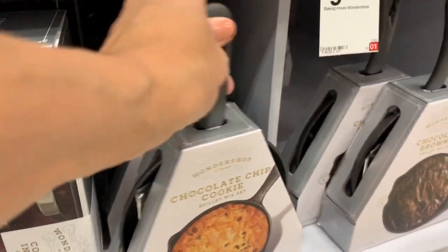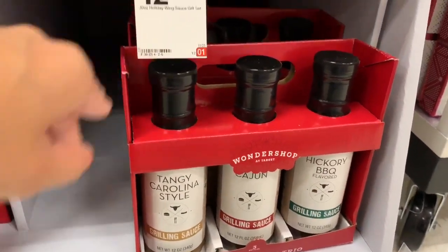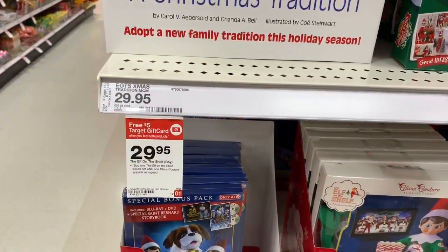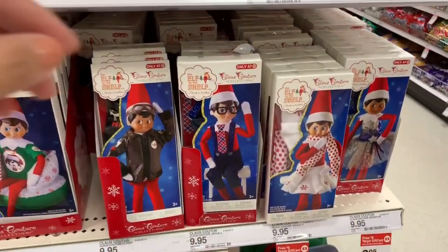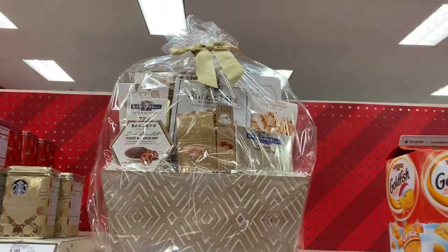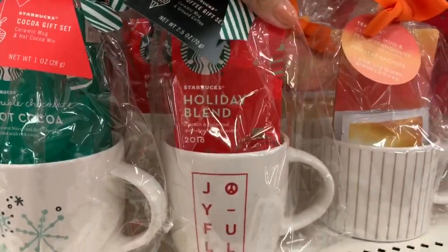They also had these chocolate chip and brownie little skillets — I think I'm going to get one for my husband because he loves cookies. Also for men, you know men love to barbecue — they had a bunch of barbecuing sets so definitely check that out. They also had a ton of Elf on the Shelf things — I didn't even know you can buy outfits for Elf on the Shelf. I don't do Elf on the Shelf but I'm thinking about maybe doing it this year — let me know if you guys do it for your kids. Sets like these are really great for a teacher, neighbor, babysitter, or nanny.